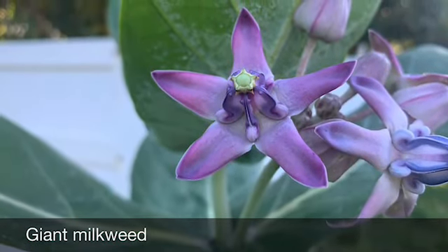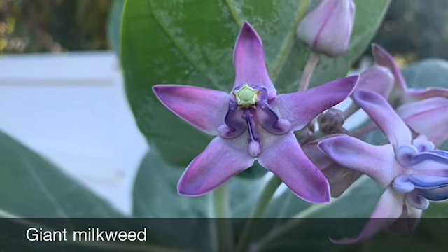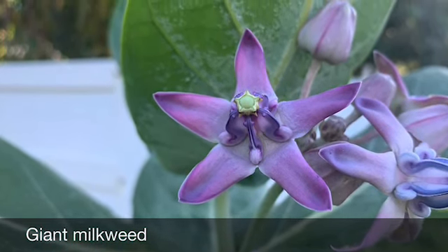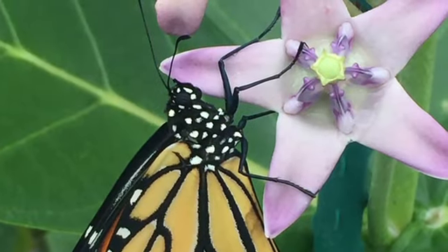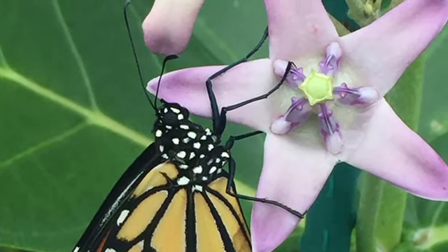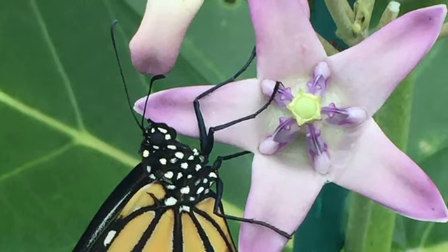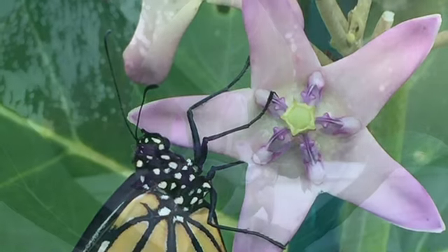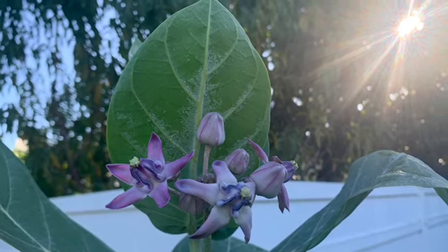This is giant milkweed, and my advice here is the same as with tropical milkweed. If you can, replace it with native milkweed. If you can't, cut it down in the winter. This milkweed can grow into a huge tree if you let it. If you really want this, just strip it of its leaves every winter.